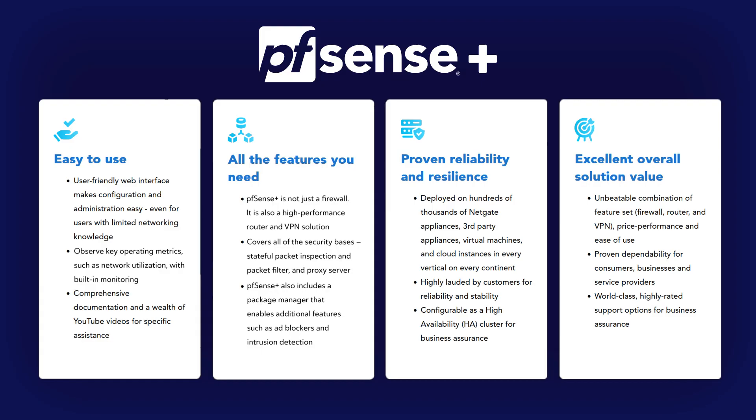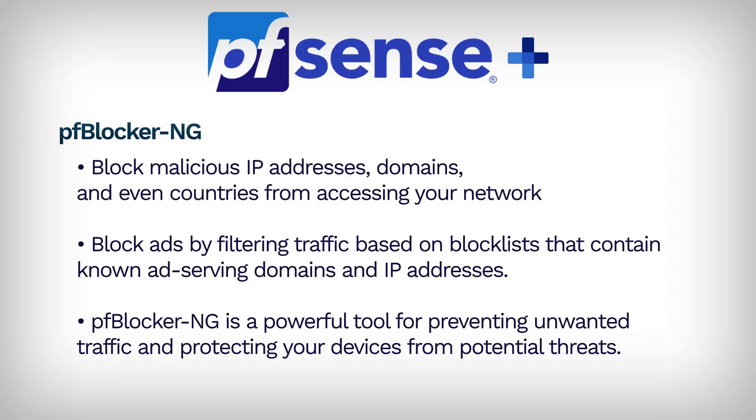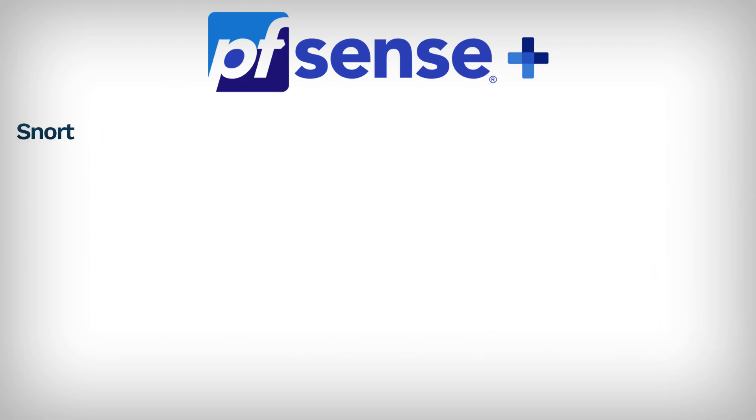Let's quickly touch on some of our standout packages. PFBlockerNG allows you to block malicious IP addresses, domains, and even countries from accessing your network. It can also block ads by filtering traffic based on block lists that contain known ad-serving domains and IP addresses, effectively reducing unwanted ads and improving browsing speed and security. PFBlockerNG is a powerful tool for preventing unwanted traffic and protecting your devices from potential threats.